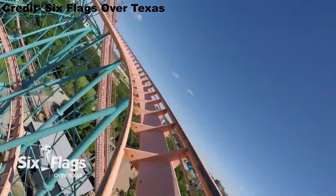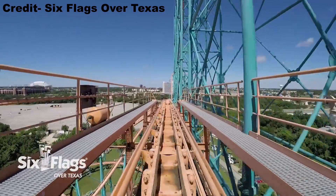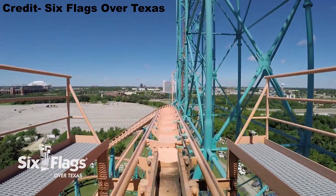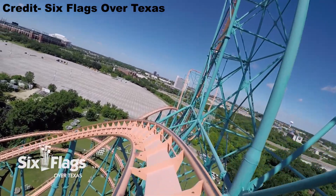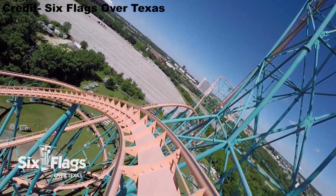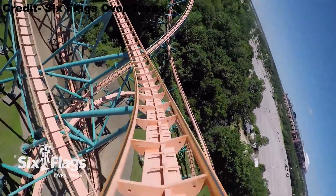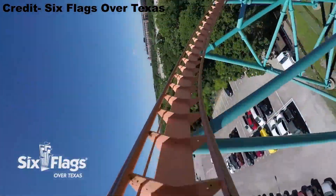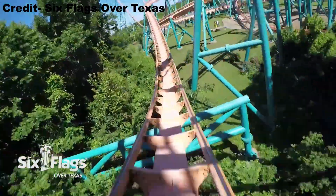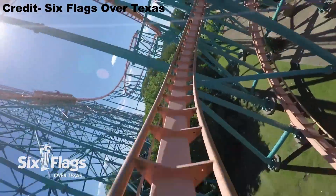Up until this point, Titan has felt fast, but that all changes in the midcourse brake run. You come to a loud and grinding halt. This really kills the coaster's sense of speed and is one of the biggest disadvantages. That being said, I do understand why you're slowed so severely here because the Gs in the second half are intense even under these circumstances. I'm morbidly curious to know how strong they'd be if you flew through that brake run untrimmed.